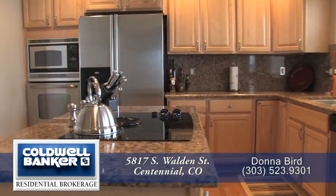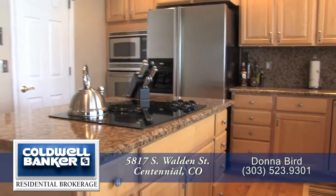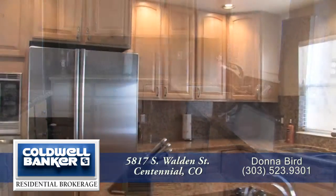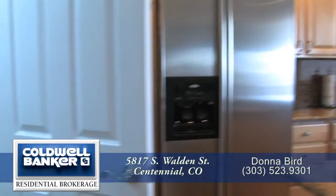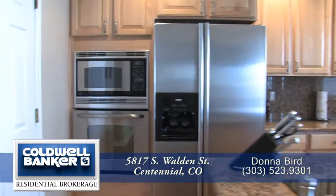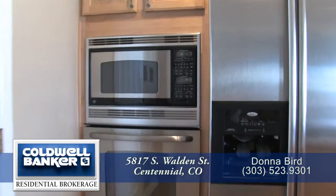There's granite on the island as well as a glass cooktop. You'll appreciate all the storage in the 42-inch cabinets throughout this kitchen, as well as in the oversized walk-in pantry.